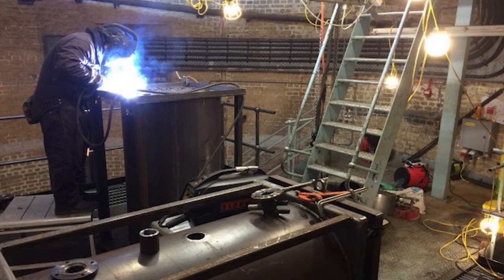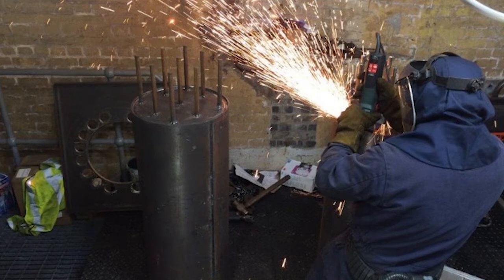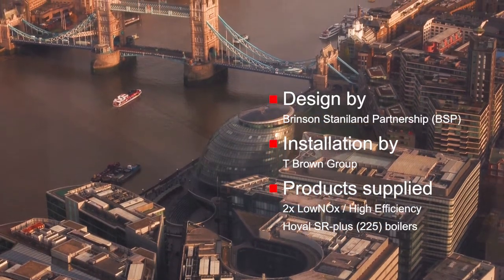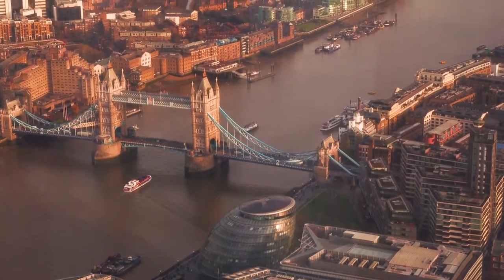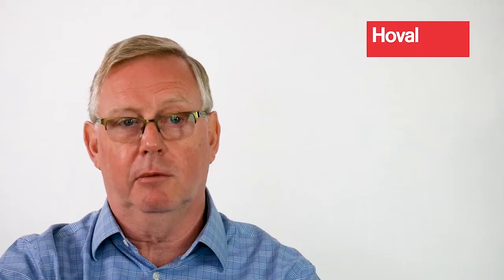We had a four-man team do that, and then handalled everything all the way down to the basement. Two of the guys from the shop floor went down and welded it all up. We were able to pressure test it, and once T Browns had connected all the pipework, we went back to put the casings on and commission it.